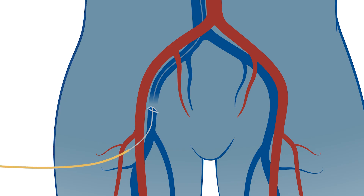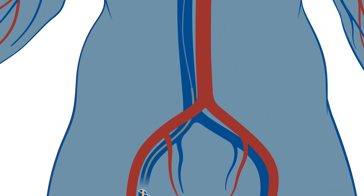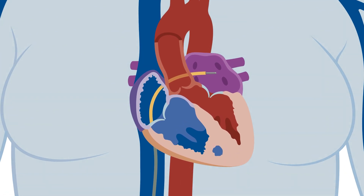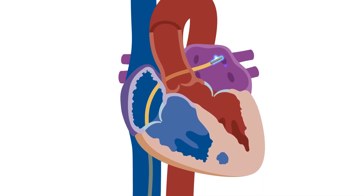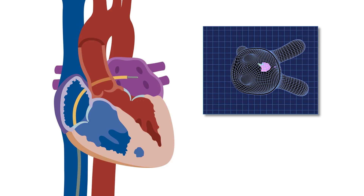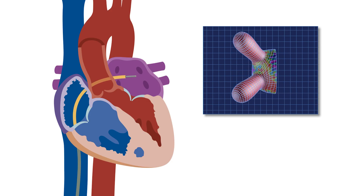Over the wires we'll pass plastic tubes, and then when we get into the heart we'll pass into the left atrium, which is the top left chamber of the heart. We'll move our catheters around and take electrical recordings from the tissue. Those recordings are fused with a hologram of your heart.